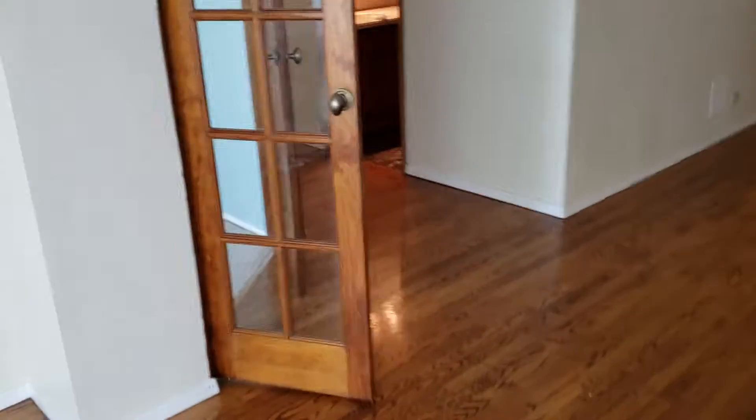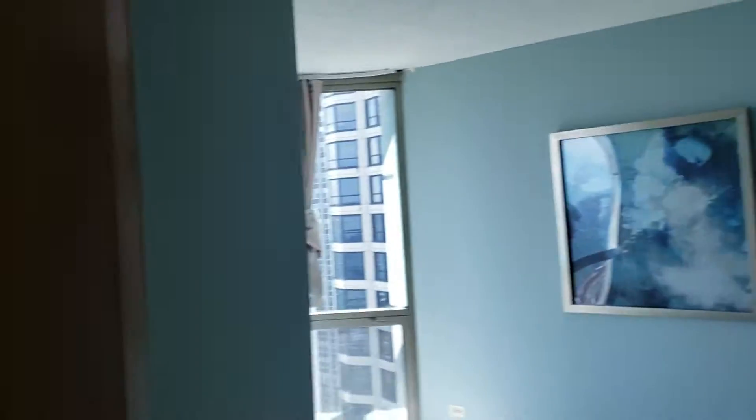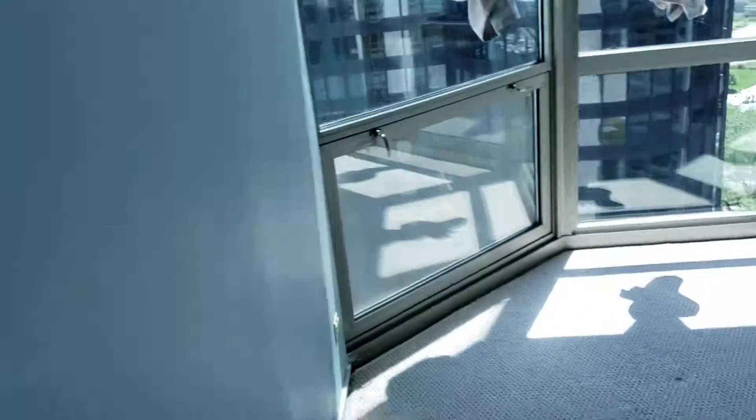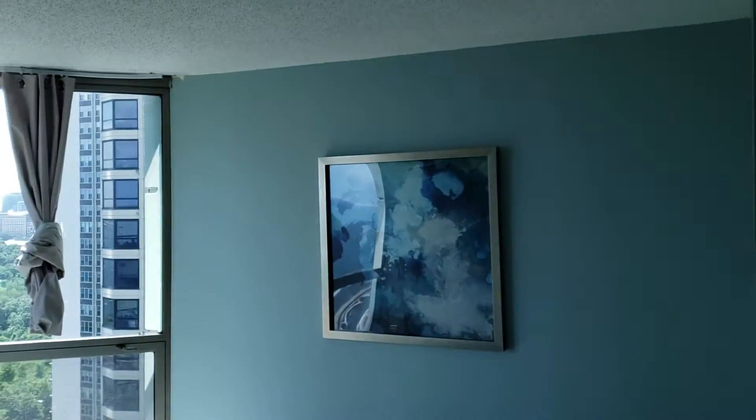This is looking back at Grant Park, and from the master bedroom you can see Buckingham Fountain. This is the third bedroom — it was originally a den but it's been closed up as a third bedroom. There are little hooks here to hang blinds for some privacy.